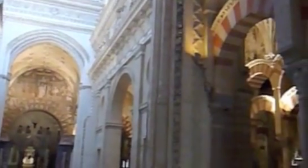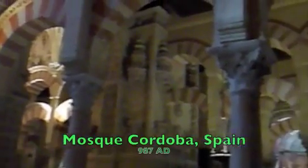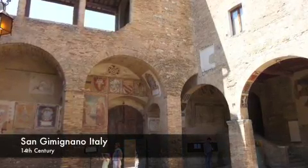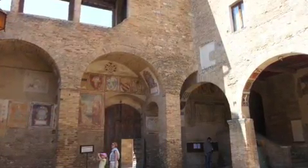After Rome, the keystone became a powerful enabler for large projects, like this mosque in Spain, or this piazza from the Middle Ages.